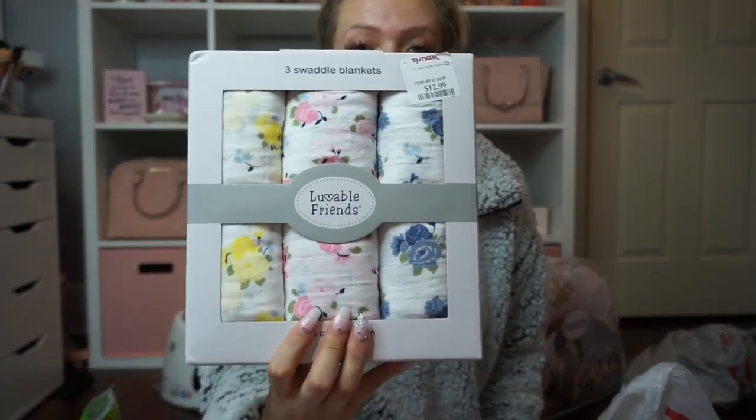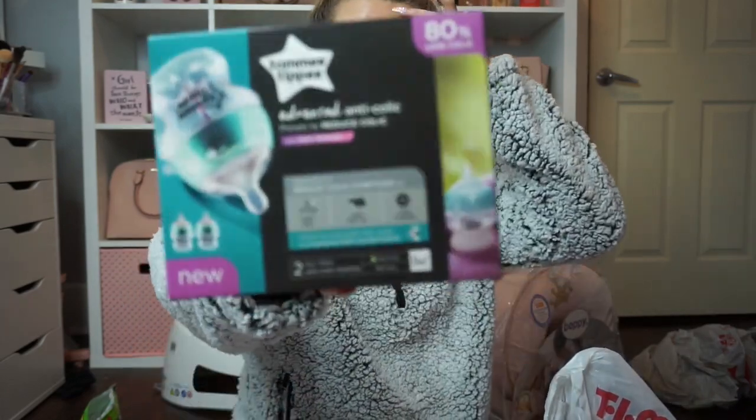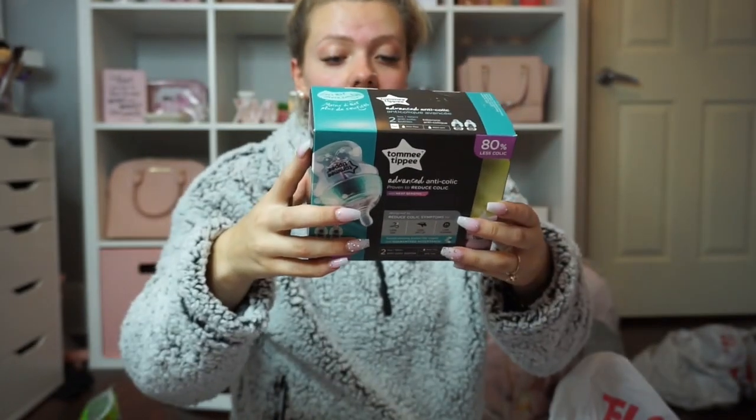That first TJ Maxx visit came to a grand total of $273.12. The second TJ Maxx trip was more fun stuff. I picked up a three-pack set of muslin swaddle blankets in floral prints — normally retail for $16, I got them for $12.99. I also picked up another two-pack of Tommee Tippee five-ounce bottles for $7.99.